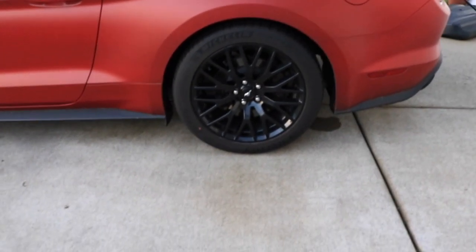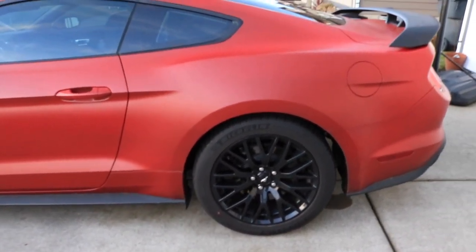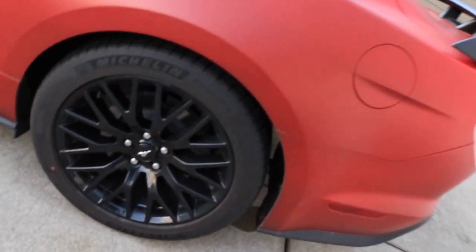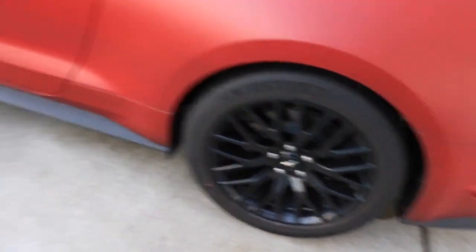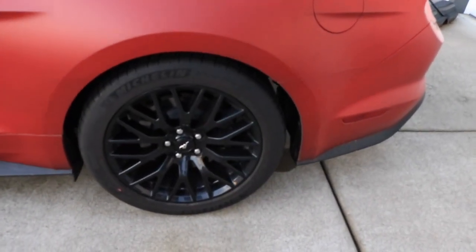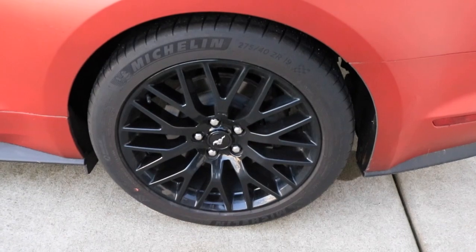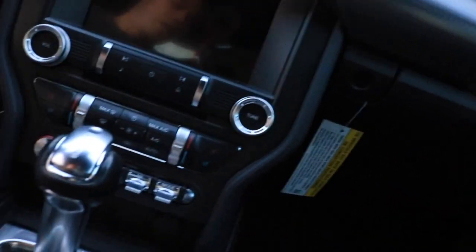Number four is the lug nuts. This car is all matte black with the performance pack black wheels, so why would Ford put silver chrome lug nuts on it? They stand out like a sore thumb against the black and red. The car would look totally different if the lug nuts were black. That's number four — the lug nuts.